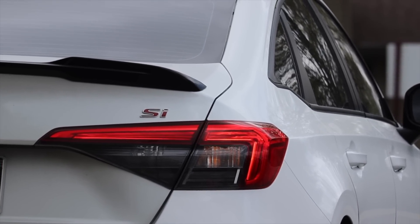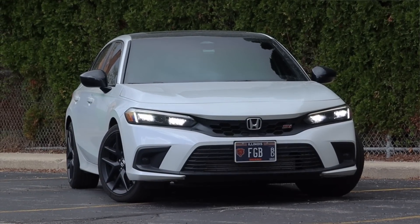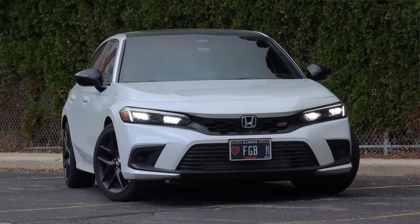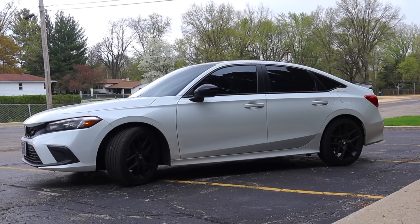Huge thank you to Jelani for letting me take out his Civic SI — I was so incredibly excited to drive this car. He's been absolutely fantastic to work with, such a cool and down-to-earth guy, and I cannot thank him enough. Hope you guys enjoyed the video — don't forget to rate, comment, and subscribe if you really liked it. Take care!